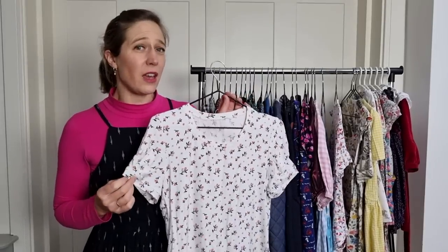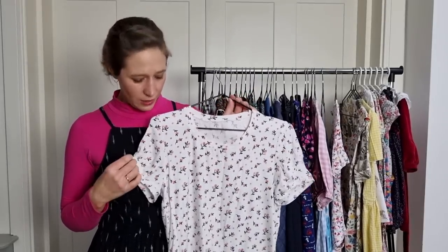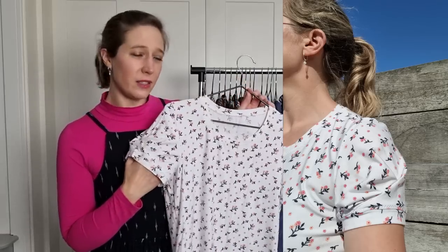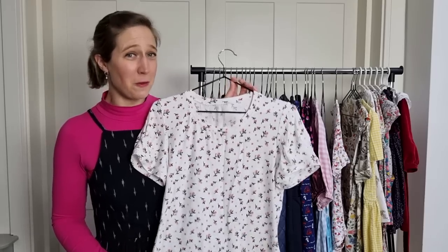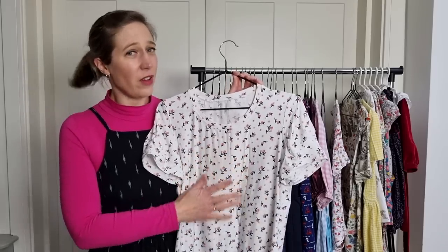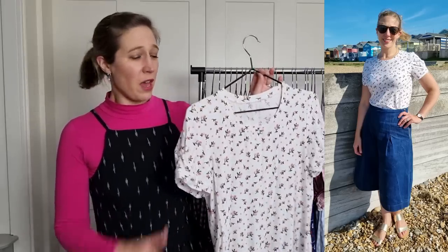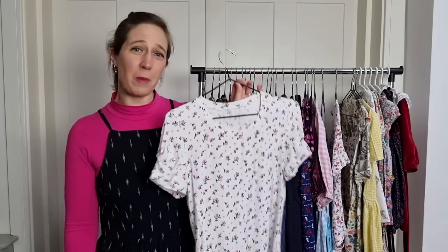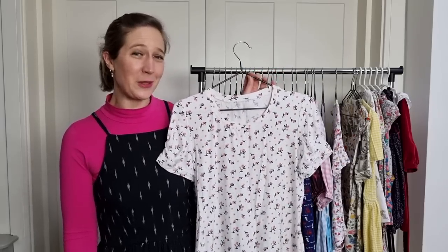Another favourite jersey make is the Iris t-shirt by Forget Me Not Patterns. I really love the detail of the pleated sleeves, and the fabric is again a Tencel modal jersey from Guthrie & Ghani — so soft to wear. This was definitely reached for a lot in the summer and I wore it a lot with my Frumby skirt. Definitely one of my top t-shirts from 2021.